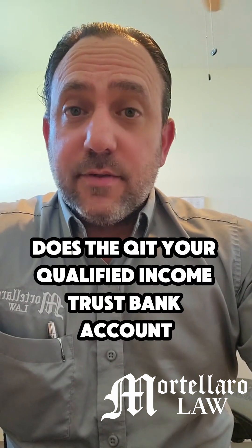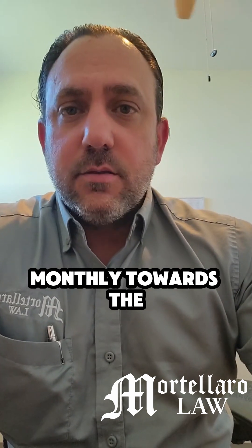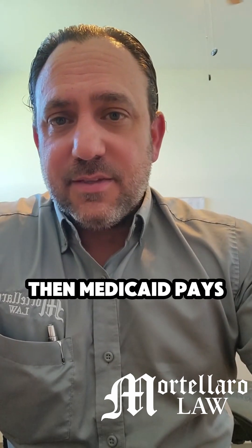Does the QIT, or Qualified Income Trust bank account, need to be used to pay monthly towards the long-term care that Medicaid pays the remaining long-term care costs?